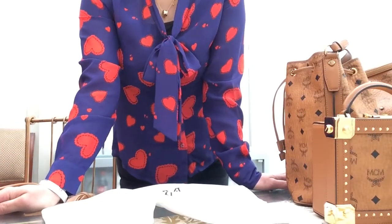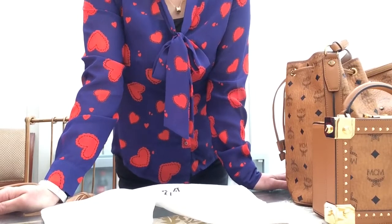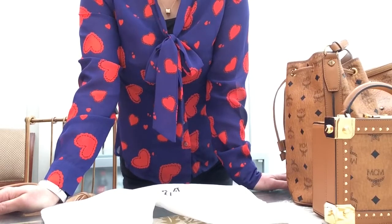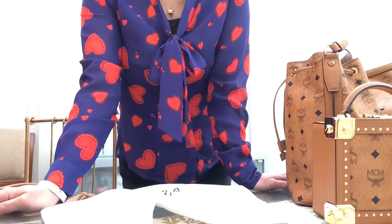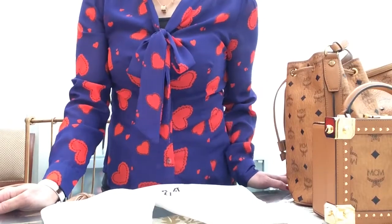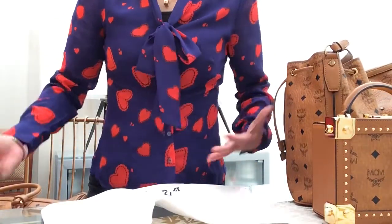Welcome back to my channel! I hope you're having a lovely time because today is Valentine's Day — it's all about love, and I'm sure most of you have been spoiled and pampered by your special someone. As you can see, I'm wearing this heart shirt especially for you guys.